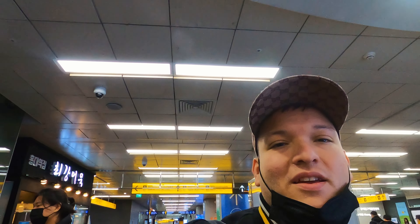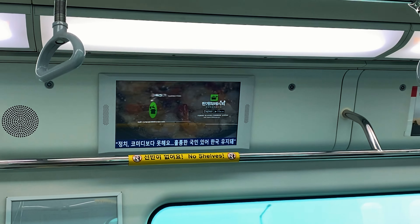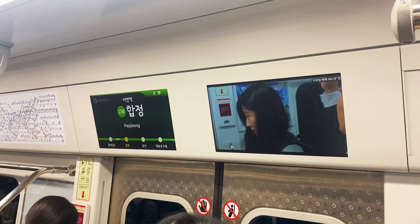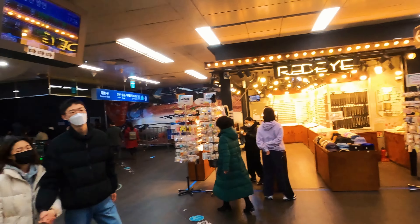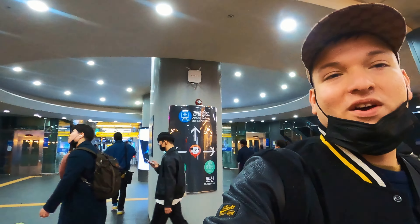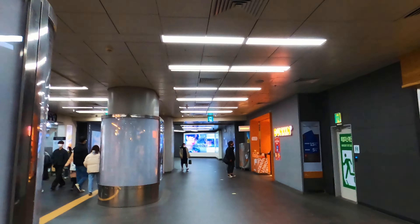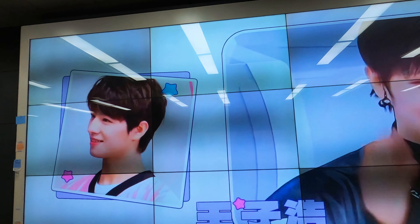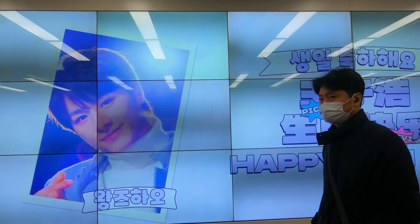Something that also caught my attention during my trip on the railroad train is that there are TVs showing news, cooking programs, and advertising — pretty cool to keep you entertained. Now I'm here in Hongik University station and it looks like a small mall — there are restaurants, bars, and gift shops. You've even got a Dunkin' Donuts here. And K-pop is a big thing here in Korea, so you see a lot of advertising for K-pop concerts.